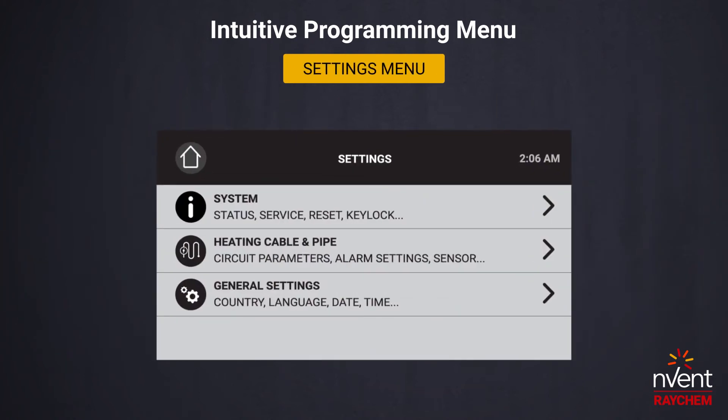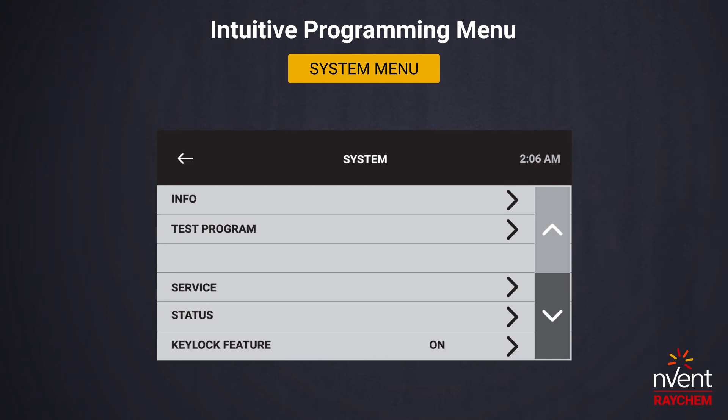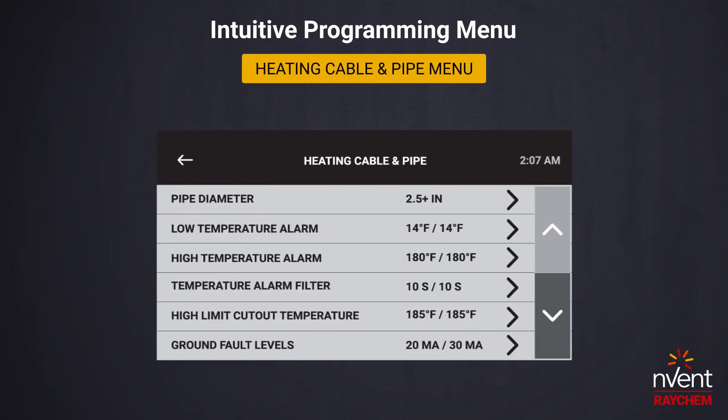The settings menu has three sections: system, heating cable and pipe, and general settings. The general settings section is used to select user information such as location and language. The system section is used to read system information, run tests, upgrade the software, and more. The heating cable and pipe section is used to set circuit parameters.